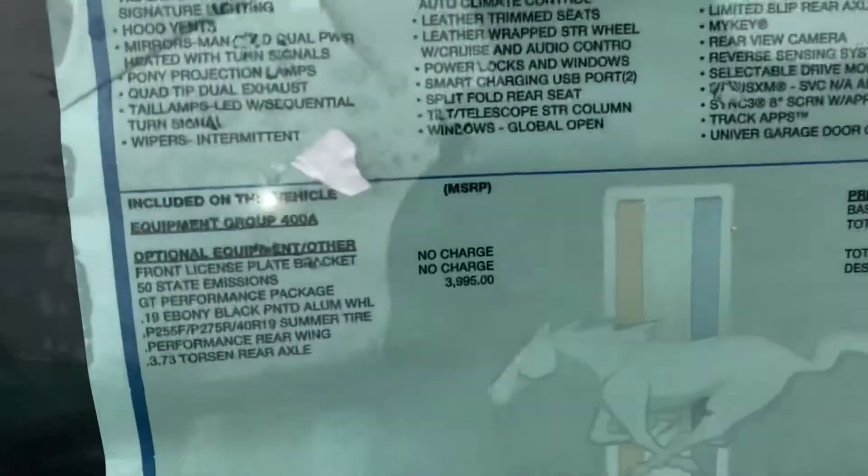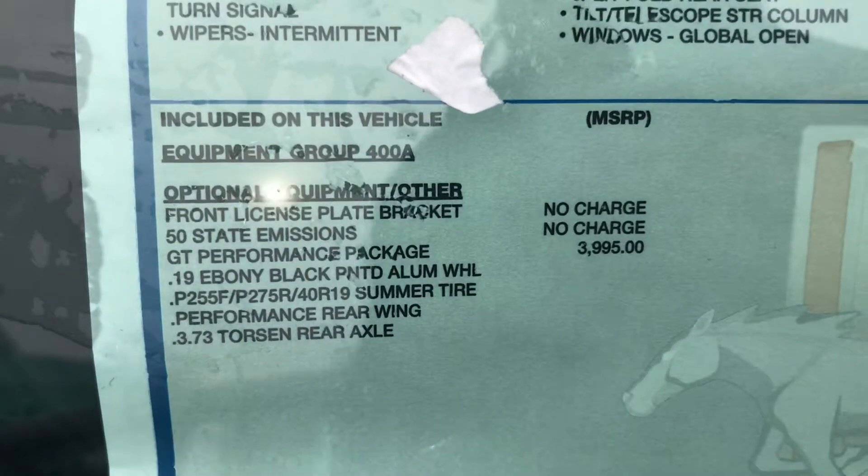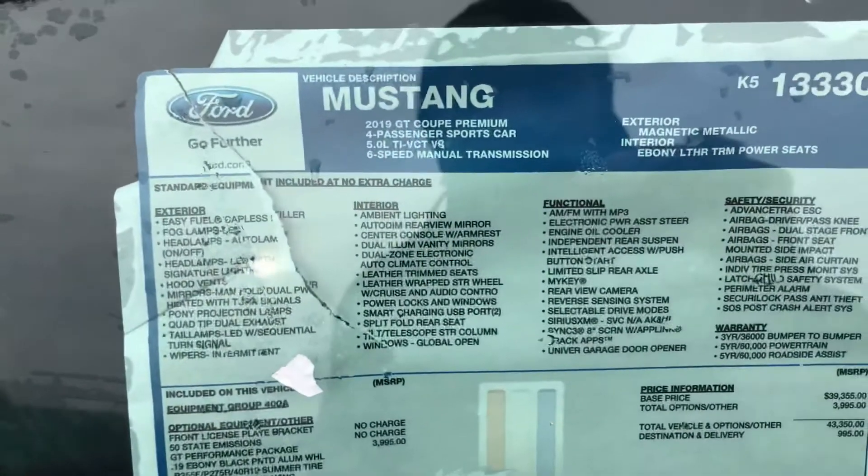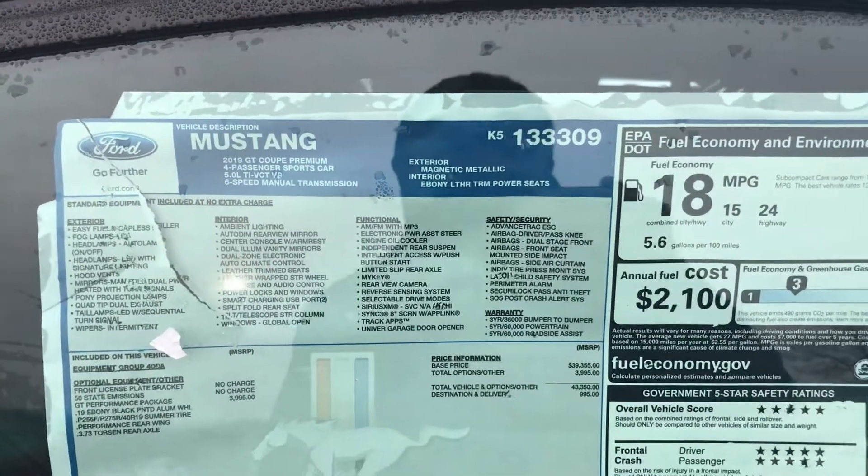Got this 5.0 GT badge. Right here is going to be what you get with the GT Performance Package, with these extra options added on to it. Going to move back a little bit so you can see the rest of the window sticker — just take it all in.